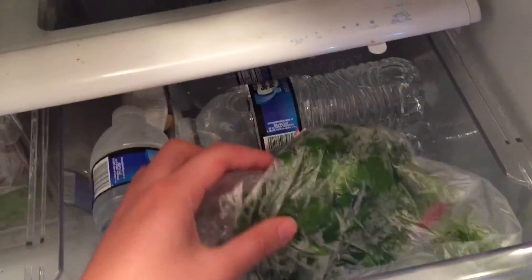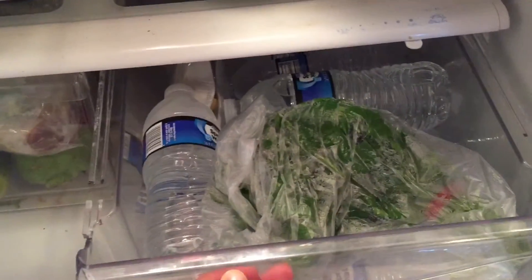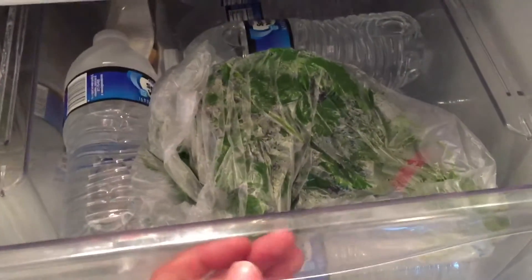In this bin you'll also find some misplaced cilantro and a bunch of water bottles, because I like drinking very cold water. I keep them at the bottom bin so they're easy to see and everyone has easy access without having to scavenge around.